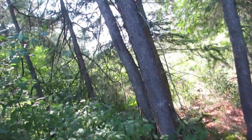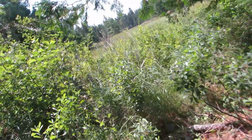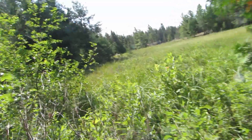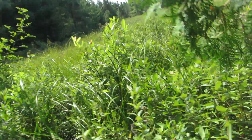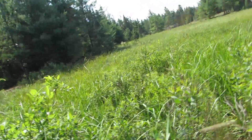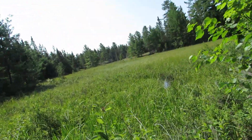I gotta watch where I'm stepping here. With all the foliage it's really hard to see where you're putting your feet.